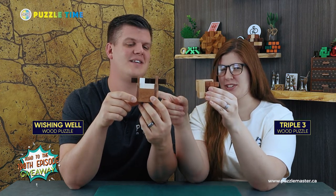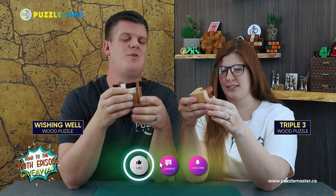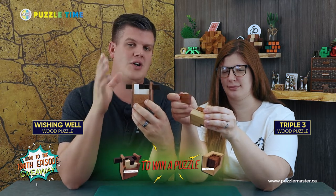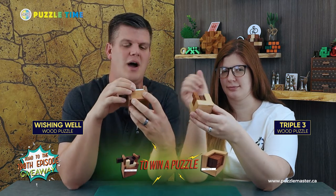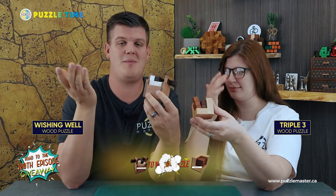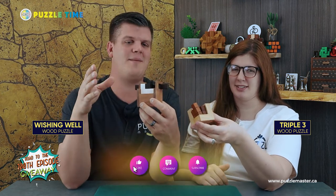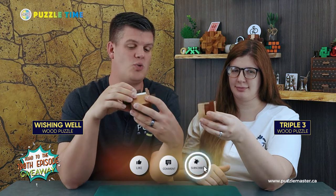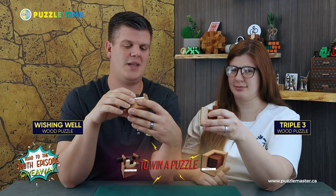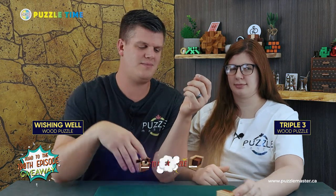This one's Triple Three and this one's Wishing Well. These are really awesome Pelican puzzles — Pelican does amazing burr puzzles if you haven't heard of them before. We will give these to you free of charge, ship them to your door, all free. To enter, comment on any episodes from 95 to 100 — one entry per comment — and we'll do a draw in Episode 100. Two people will win Pelican puzzles.